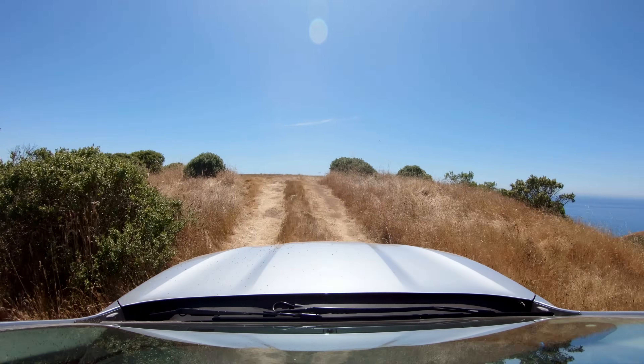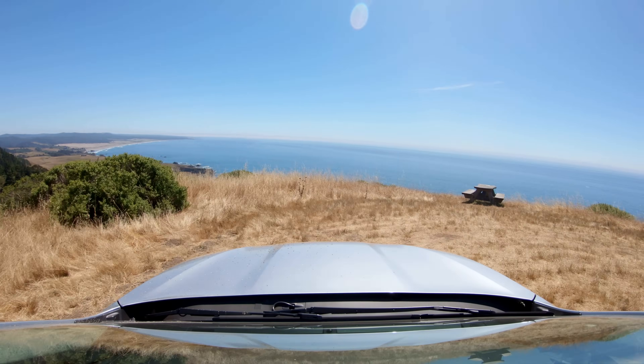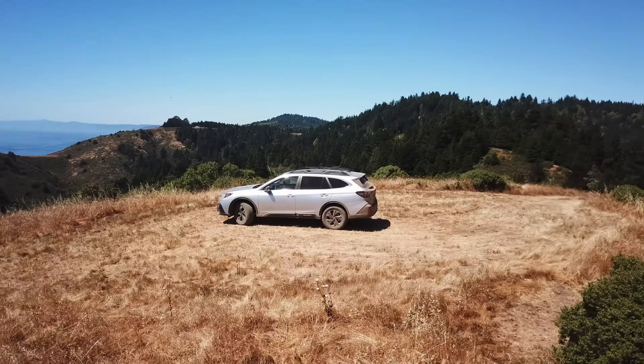It looks like the road just kind of falls off a cliff — and it's because it does. Wow. That's quite a view.